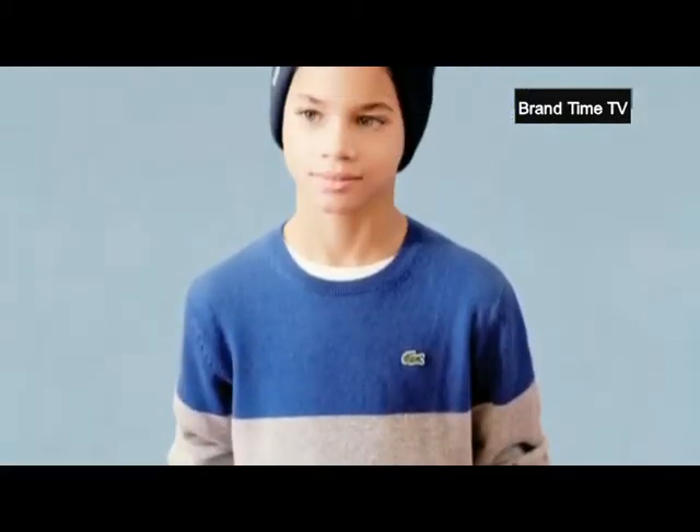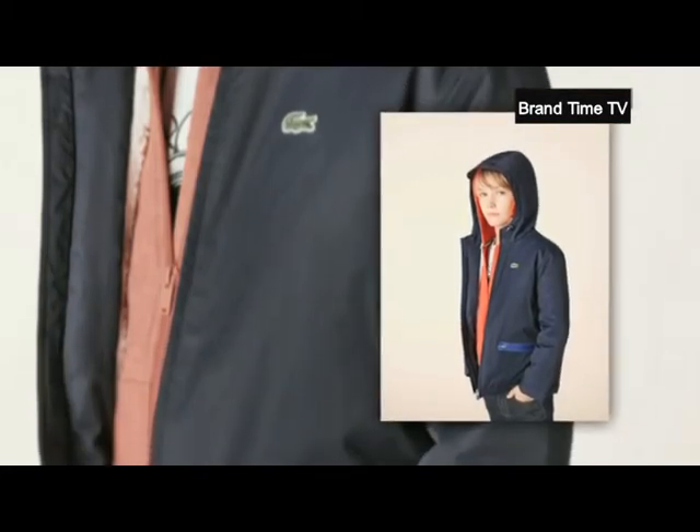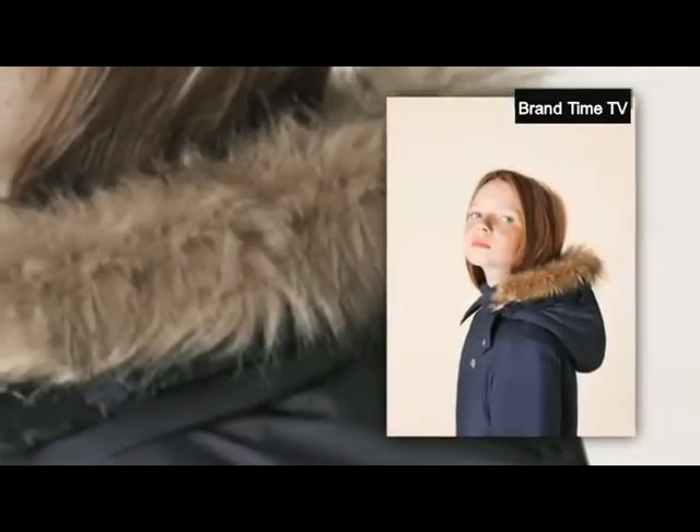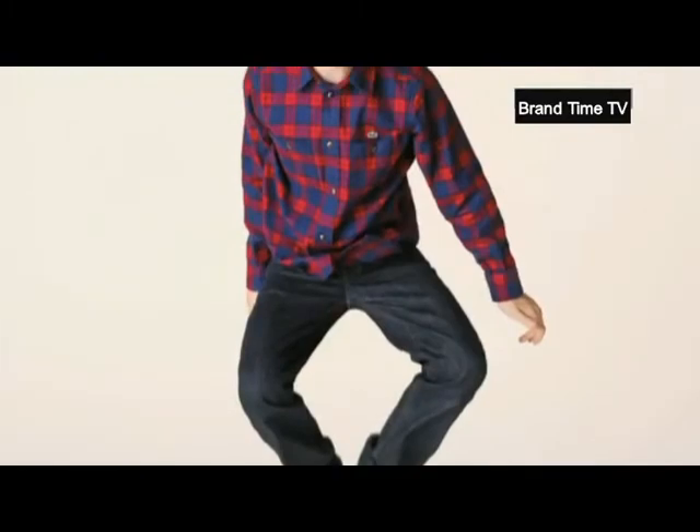Another highlight piece: the navy technical parka lined with faux sherpa fur — a collection that once again reinterprets and plays with the codes and heritage of the brand.